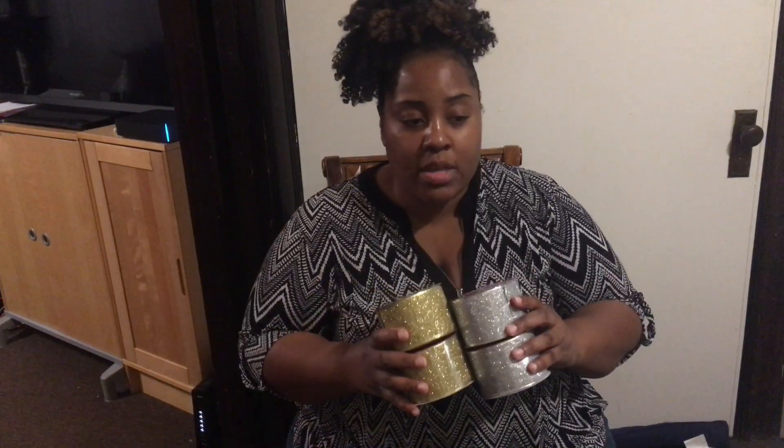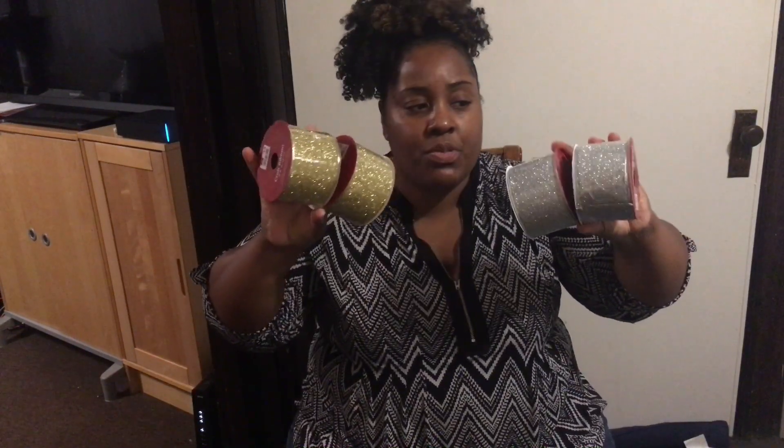I also picked up some craft ribbon. This is 18 feet of ribbon for three dollars — I think that's a pretty good deal. I got two silver and two gold. My living room and dining room has a silver-gold theme, and my ornaments are mostly white, silver, and gold. I'm also sprinkling in some blush pink, which will match a picture on my living room wall, so that all ties together.